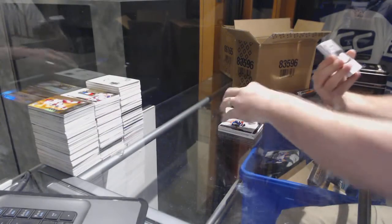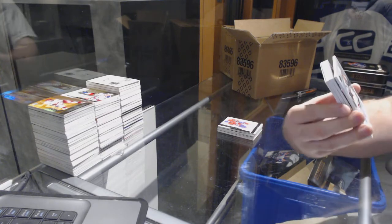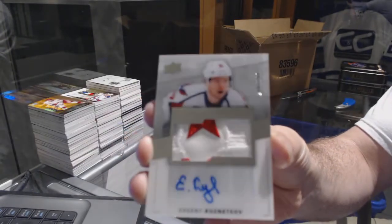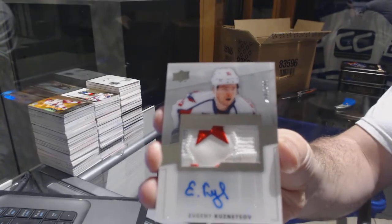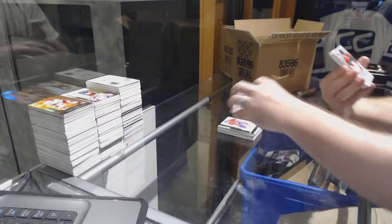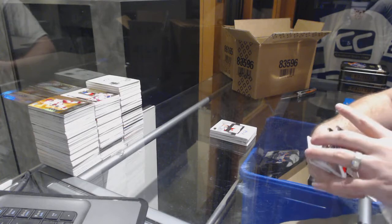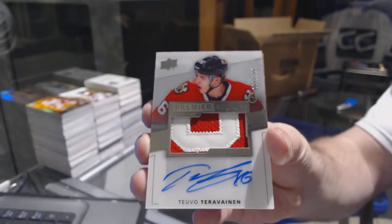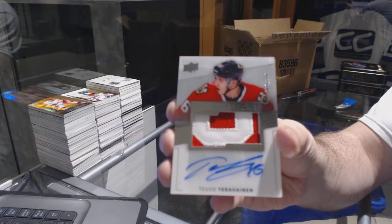We've got a sexy two-color patch numbered to 299 for the Washington Capitals: Evgeny Kuznetsov. And we've got number 299 rookie patch auto for the Chicago Blackhawks: Tevo Teravainen.